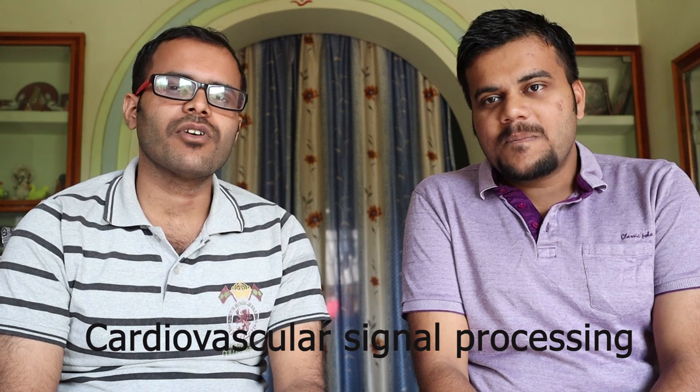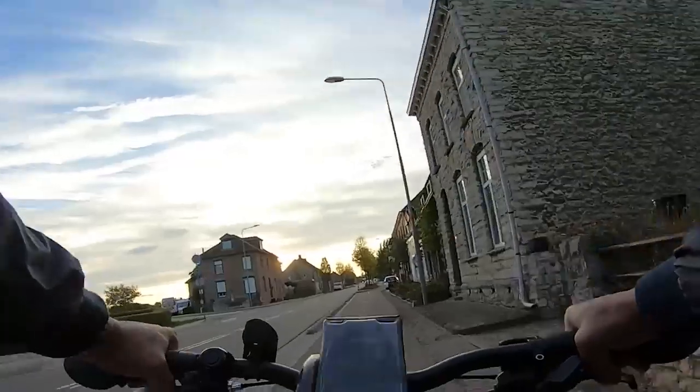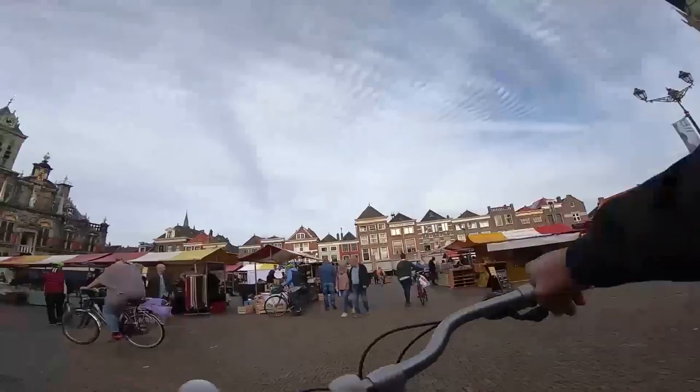Hi guys, I am Devastri Swatishi. I am doing my PhD in IIT Guwahati and my work area is cardiovascular signal processing. I did my master's in IIT Guwahati as well. I completed in 2018 and from then I am continuing my PhD. It's one and a half years completed.